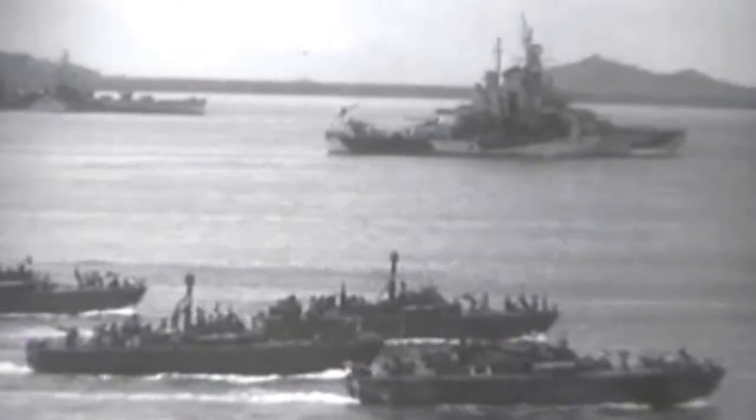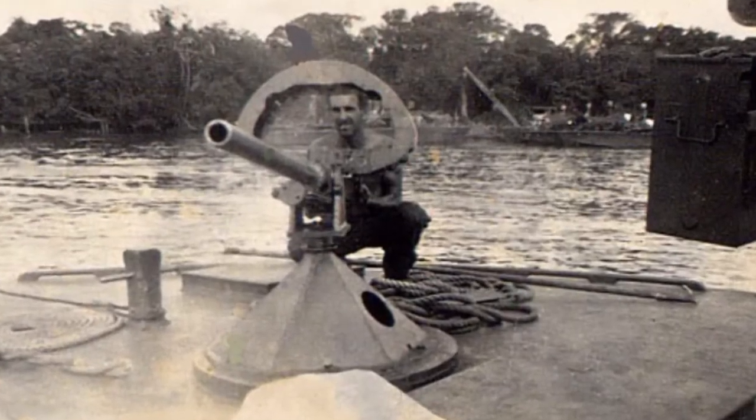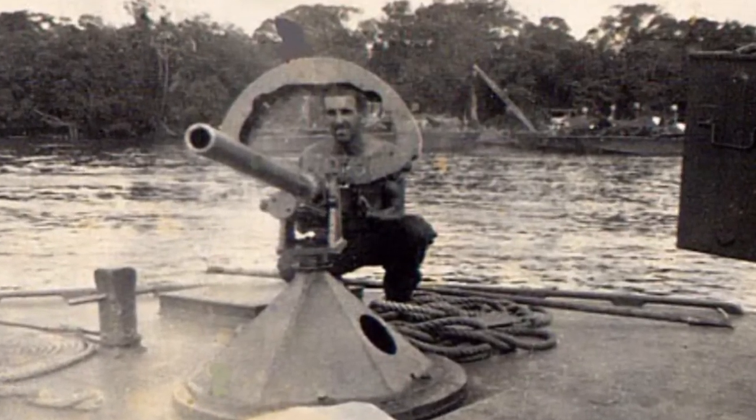Most people don't think of PT boats in Europe together, but PT-305 ends up in combat there. Oddly enough, the Japanese and the Germans both resorted to similar tactics as the war progressed.